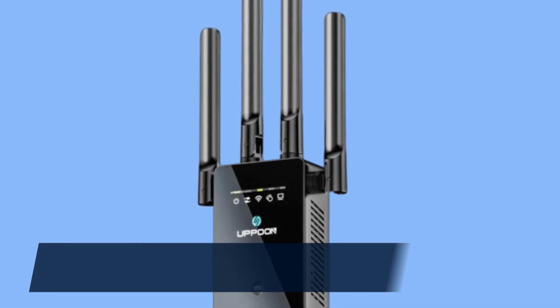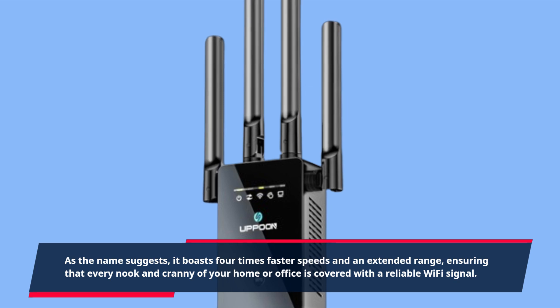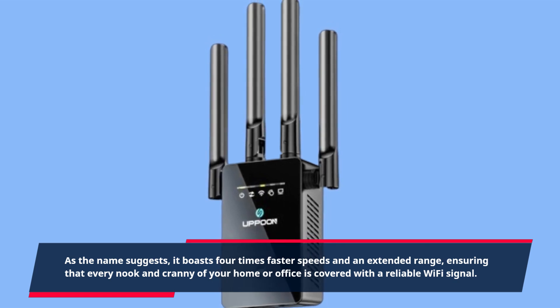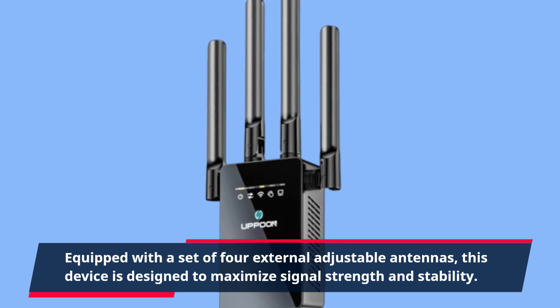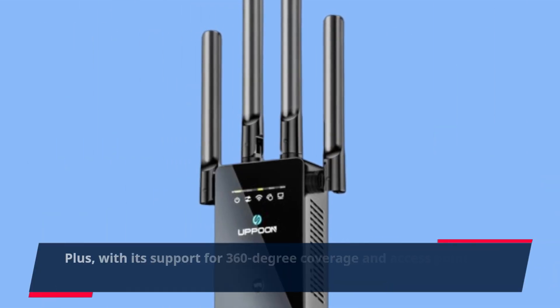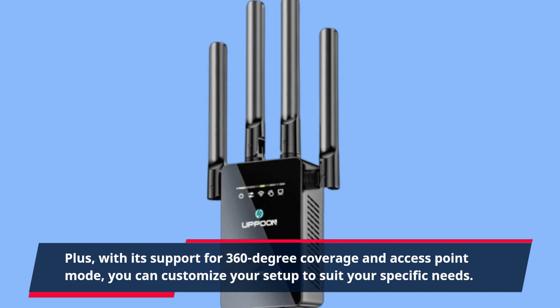As the name suggests, it boasts four times faster speeds and an extended range, ensuring that every nook and cranny of your home or office is covered with a reliable Wi-Fi signal. Equipped with a set of four external adjustable antennas, this device is designed to maximize signal strength and stability. Plus, with its support for 360-degree coverage and access point mode, you can customize your setup to suit your specific needs.